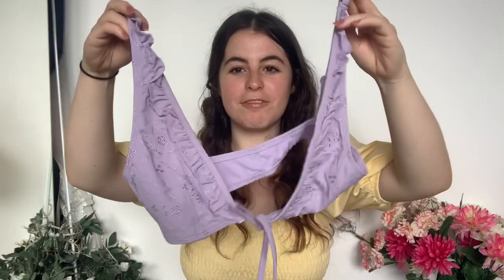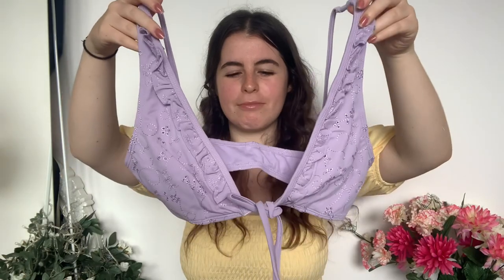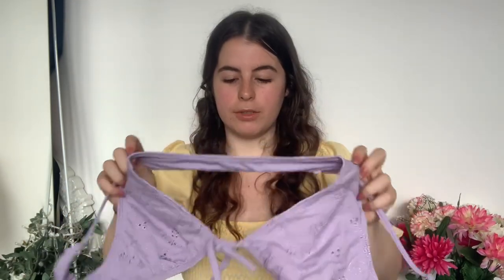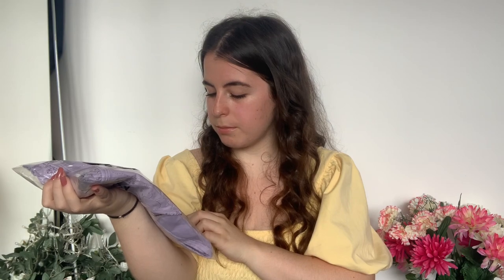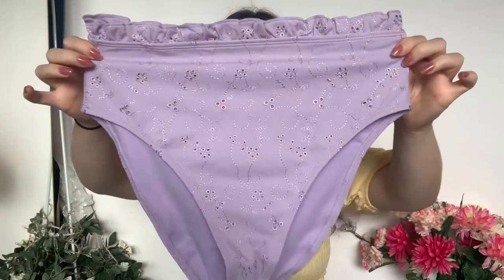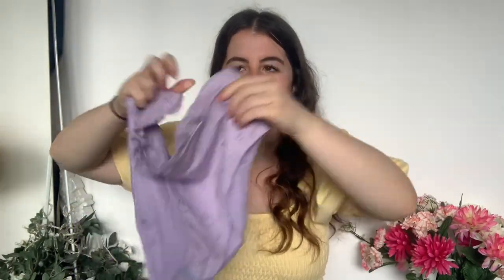The last bikini is in a gorgeous lilac colour — I love lilac. This is also from ASOS Design. I really like the frill detailing on it and it's got gorgeous embroidery. You tie it from the front, which is interesting — instead of doing the back up, you do it from the front. The bottoms are very high-waisted. Really cute overall and the high-rise cut is apparently very flattering, so hopefully it works for me.